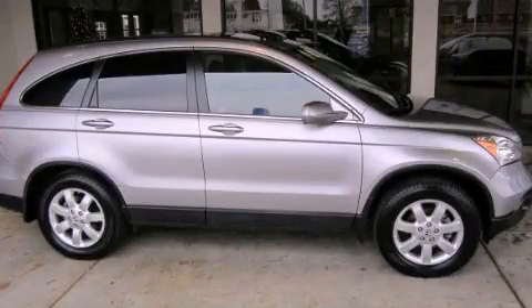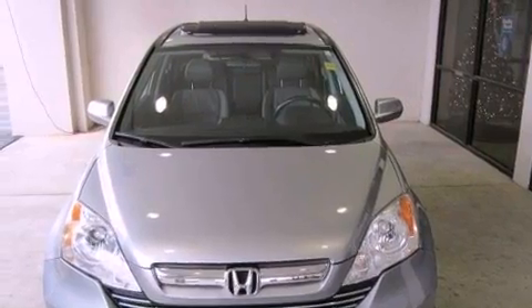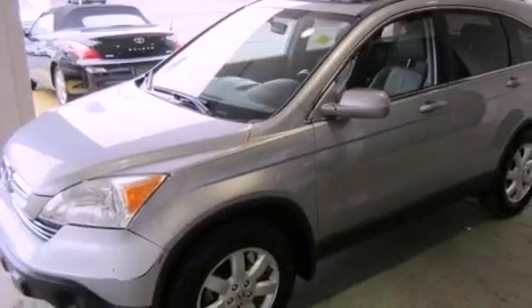This is a 2008 Honda CR-V, a car-like ride in space like an SUV. It has a 2.4-liter four-cylinder engine and a five-speed automatic transmission.